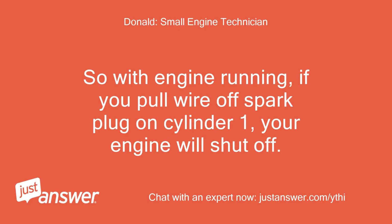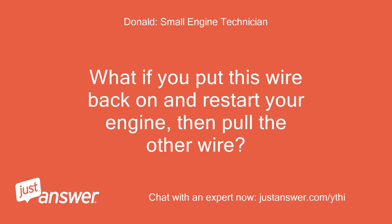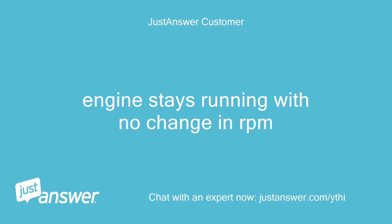So with the engine running, if you pull the wire off the spark plug on cylinder one, your engine will shut off. What if you put this wire back on and restart your engine, then pull the other wire? Engine stays running with no change in RPM.